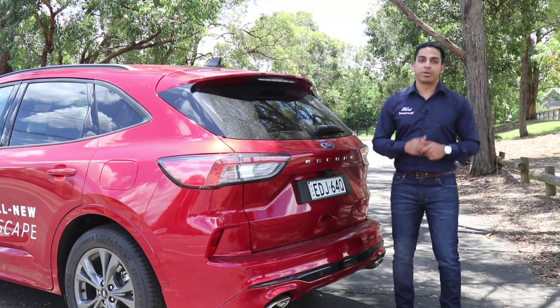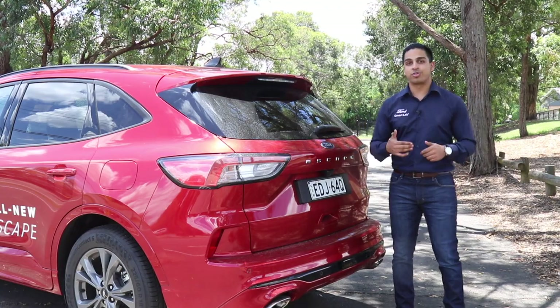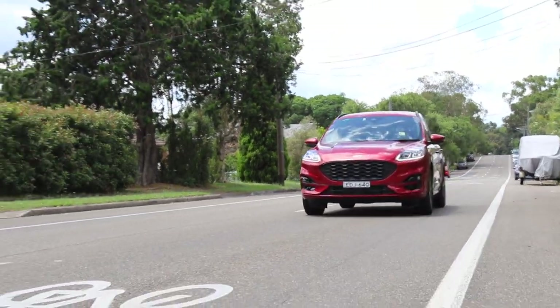The Escape also boasts an 1800-kilogram towing capacity, so whether you need to move house or tow a small boat, the Escape has the ability and power to do so.